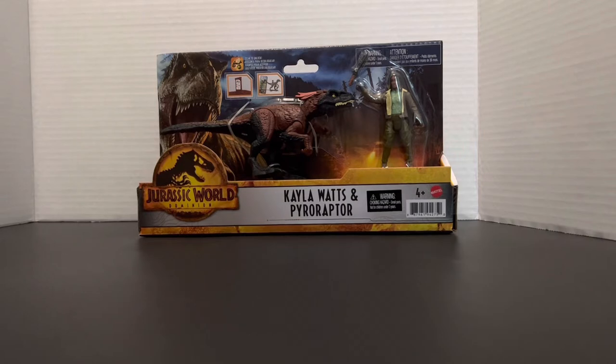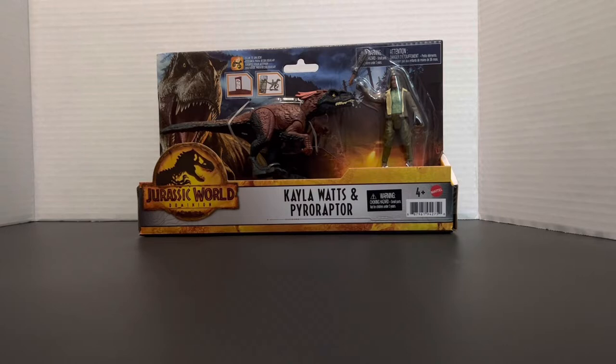Hello everyone, this is Crowbar Animation and today I've got my hands on the Kayla Watts and Pyro Raptor Jurassic World Dominion toy set. Just before I start the review, I don't know if this is supposed to be released or not because I cannot find this anywhere in actual stores, but I can find it online and I can also see videos of people that have it. I honestly don't know, but the place where I bought this just had it early.